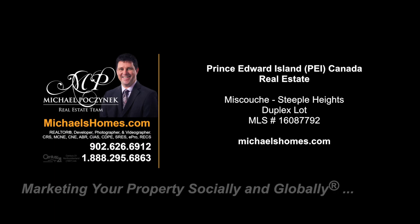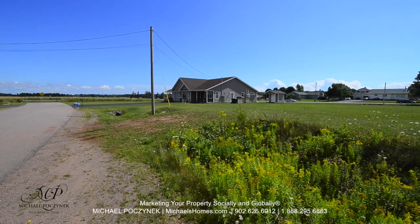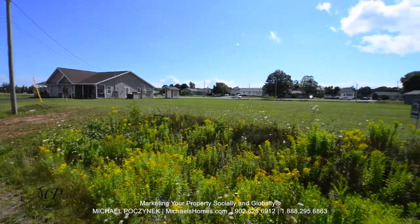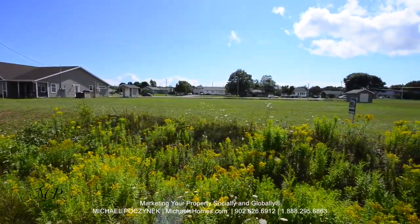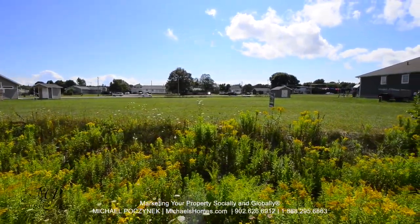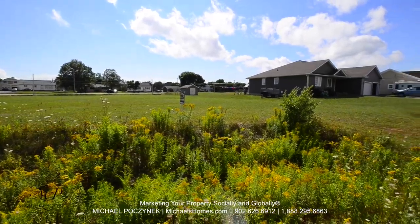Hello and welcome to Michael's Homes HD, Prince Edward Island's number one source for high-definition real estate video. This is our new quickie video of our duplex lot in Muscoosh. Price to sell, brand new duplex to the left. Good neighborhood, just west of Summerside by about 10 minutes.